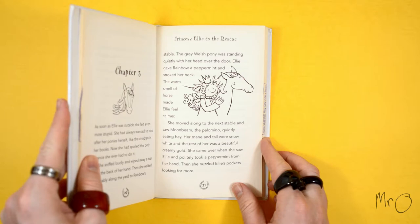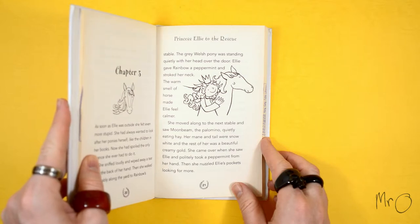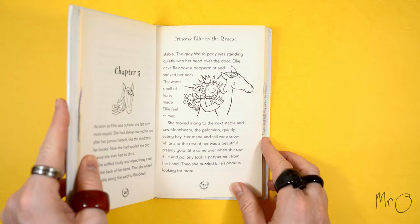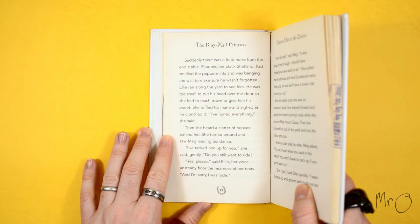The warm smell of horse made Ellie feel calmer. She moved along to the next stable and saw Moonbeam, the palomino, quietly eating hay. Her mane and tail were snow white, and the rest of her was a beautiful creamy gold. She came over when she saw Ellie and politely took a peppermint from her hand. Then she nuzzled Ellie's pockets looking for more. Suddenly there was a loud noise from the end stable. Shadow, the black Shetland, had smelt the peppermints and was banging the wall to make sure he wasn't forgotten. Ellie ran along the yard to see him. He was too small to put his head over the door, so she had to reach down to give him his sweet. She ruffled his mane and sighed as he crunched it.